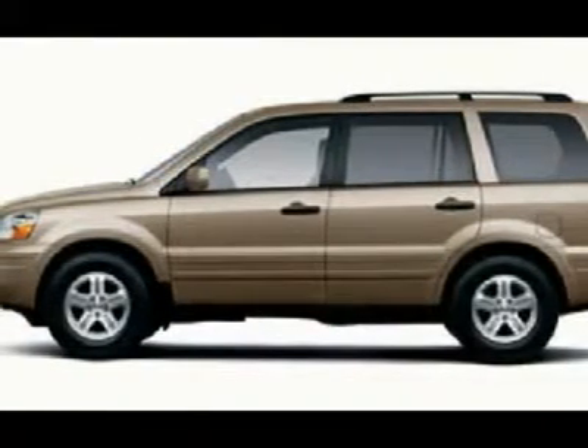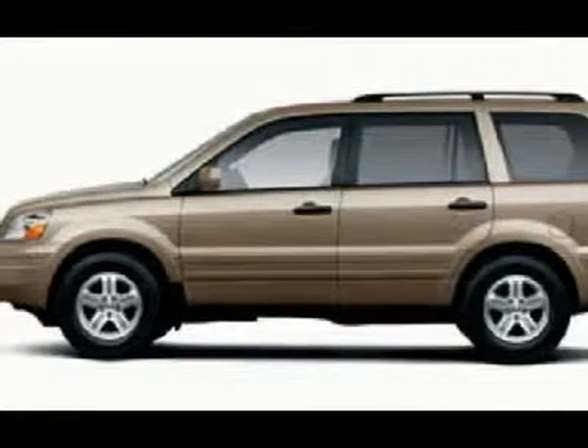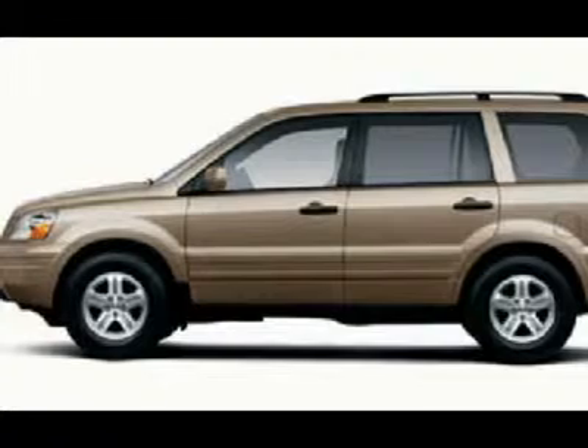Polar is the safest, easiest place on earth to buy a vehicle. No kidding! Call, email, or stop by today.